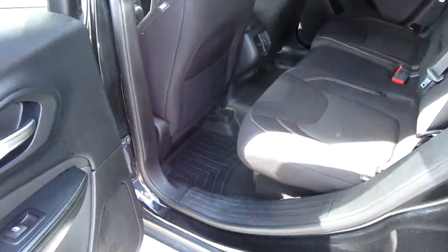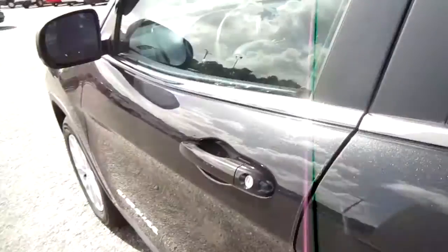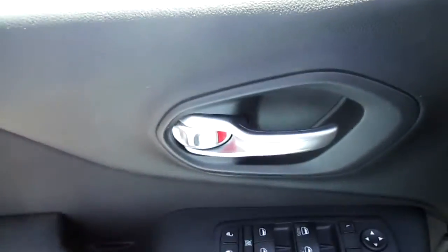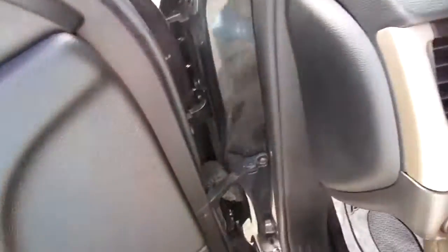Inside we have a black cloth interior, all in very good shape. All of your power door locks, mirror controls, and power windows are handled right here on the door panel. WeatherTech floor liners are also included in this vehicle.